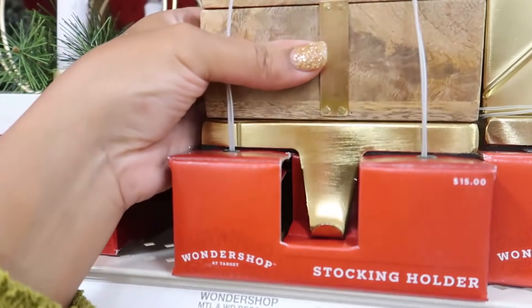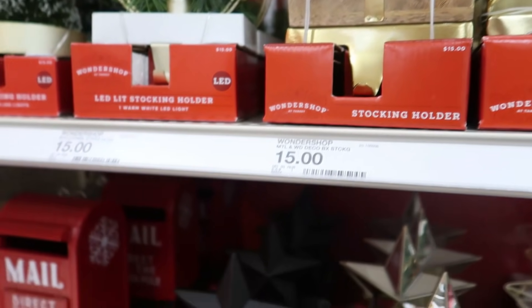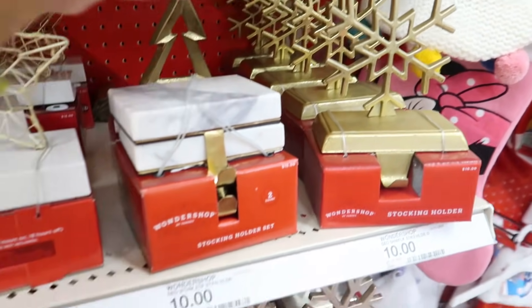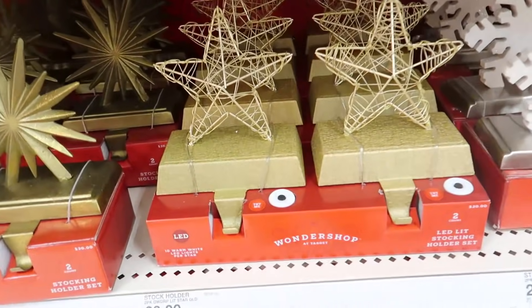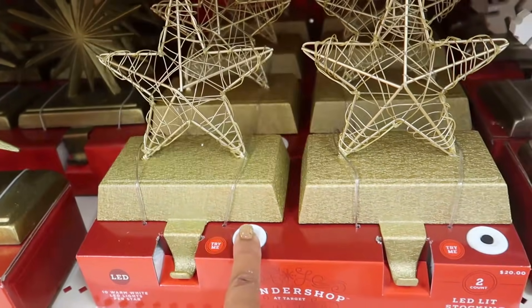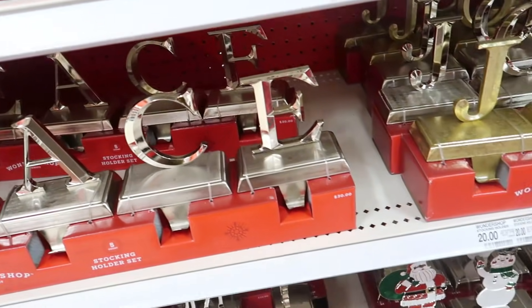I want to let you guys know that part one of my Christmas Clean and Decorate for 2021 has already gone up on my channel and is live — I'll have that listed in the description box below. I'd love for you guys to check it out and see how we've decorated so far in the living room. For part two, we are working on that as we speak, so that should be up very, very soon.